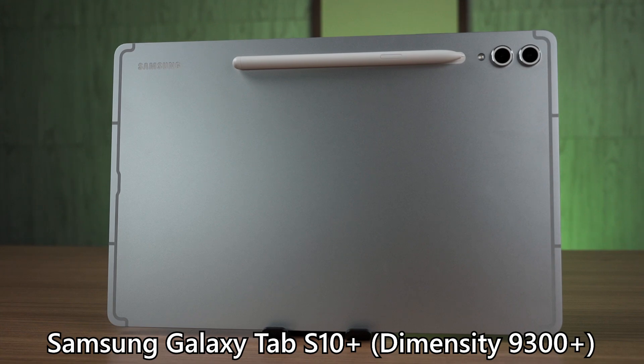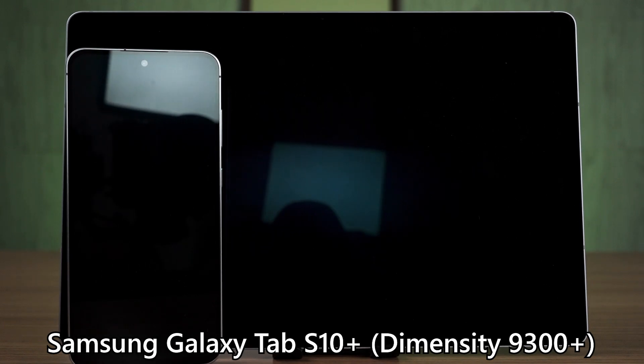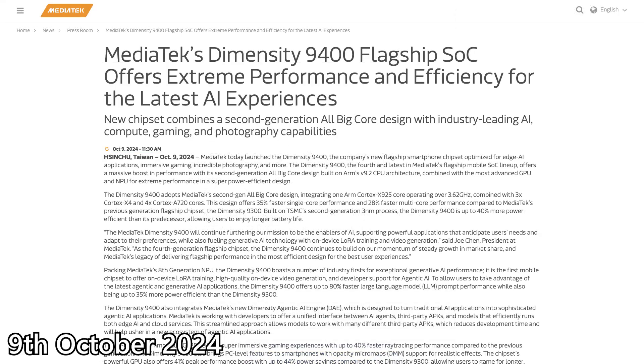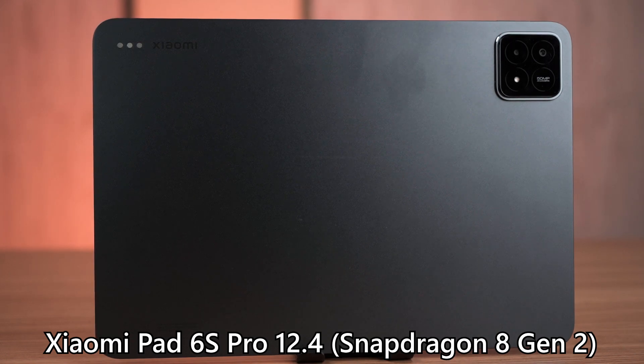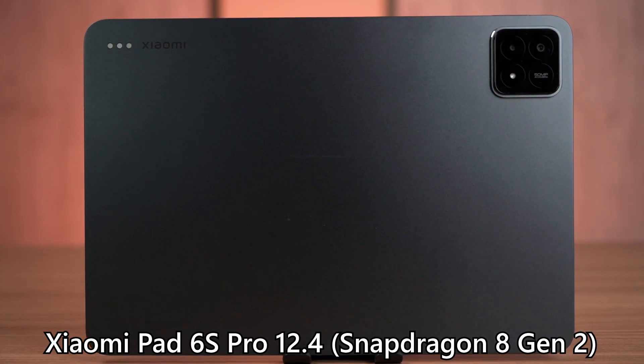As for tablets, we tested three of them this year and want to highlight two. First is the Samsung Galaxy Tab S10 Plus — an incremental upgrade from the previous generation, but those upgrades make a huge difference. It features an anti-reflective screen and is the first ever Samsung flagship device to use a MediaTek chip. The performance is fantastic, though the launch timing was a bit odd — immediately after about a week, MediaTek announced the new Dimensity 9400. The other standout is the Xiaomi Pad 6S Pro 12.4, equipped with the Snapdragon 8 Gen 2 with great performance, though Xiaomi cut corners by using an IPS LCD screen instead of OLED to lower the price.